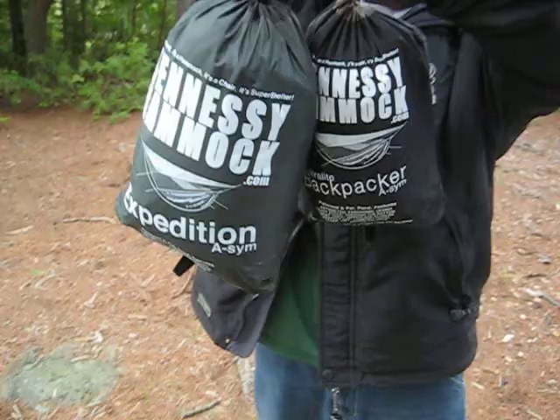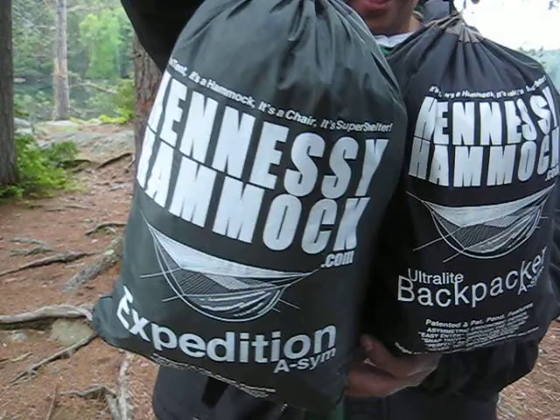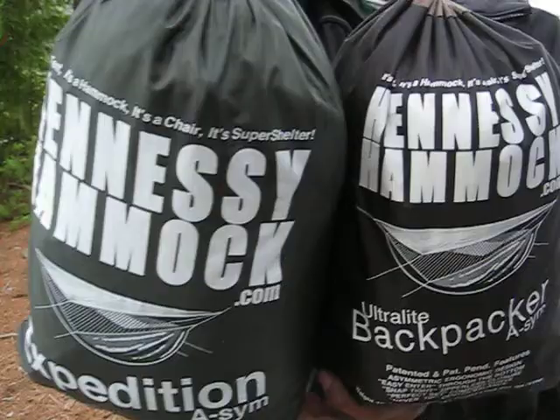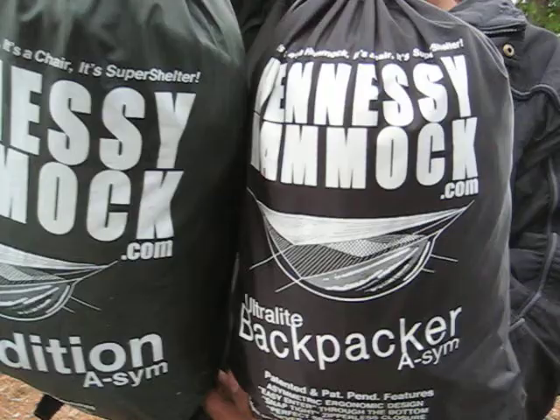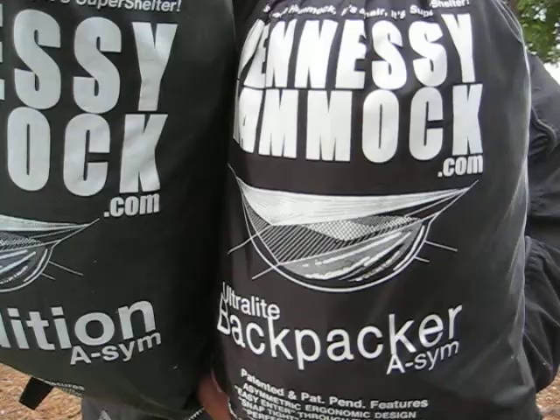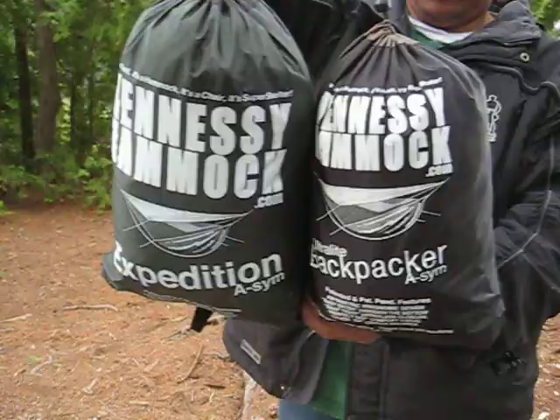Here's a review on two Hennessy hammocks: the Expedition and the Backpacker. As you can see, there's quite a big size difference, and that also means weight. The green one set up in the video is the Expedition. Was it comfortable? Yep. Easy to set up? Yep. Would you buy one? I've got to really think on that one — I'm not too sure, because I didn't test a couple of them out. I slept in the Ultralight Backpacker and it's quite a bit smaller. I would recommend it to a friend. I had a great night's sleep finally — two nights were rough ones, but the third one was a charm.